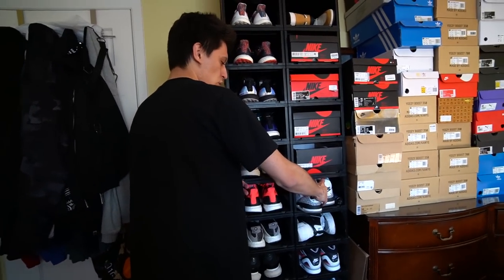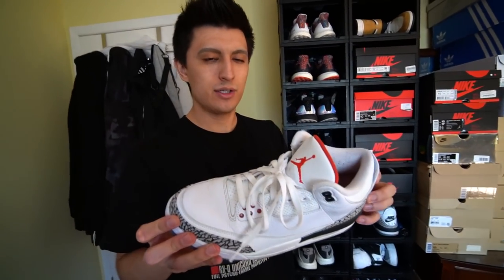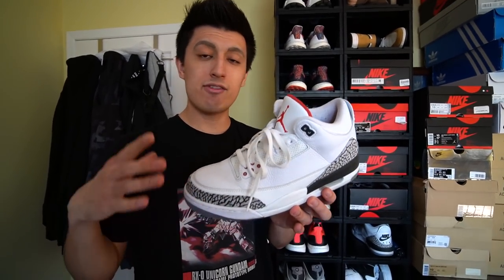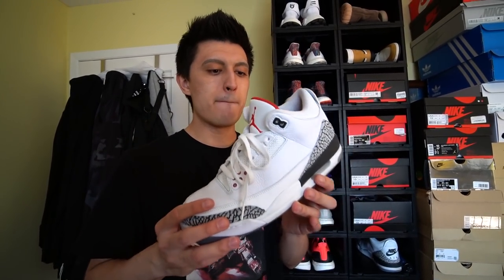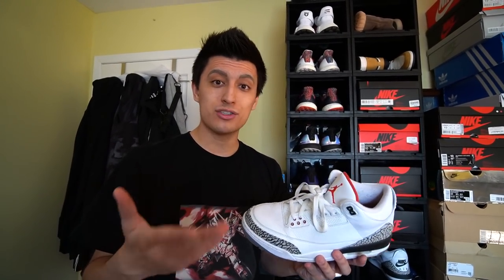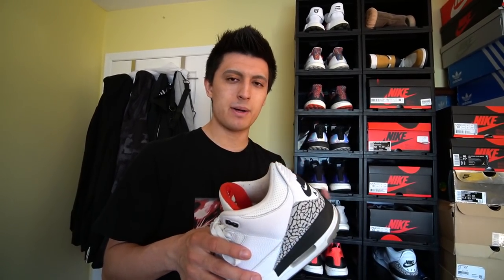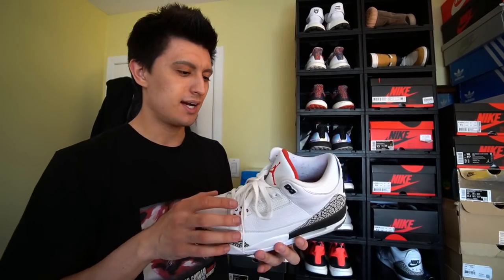Jordan 3 Free Throw Lines — a really cool shoe because it uses that white cement 3 colorway everybody loves, but with the red free throw line commemorating when Michael Jordan did that famous dunk from the line. I bought these in LA when Nike invited me to All-Star Weekend — an incredible experience. I got to buy these at a special pop-up in the Little Tokyo area.